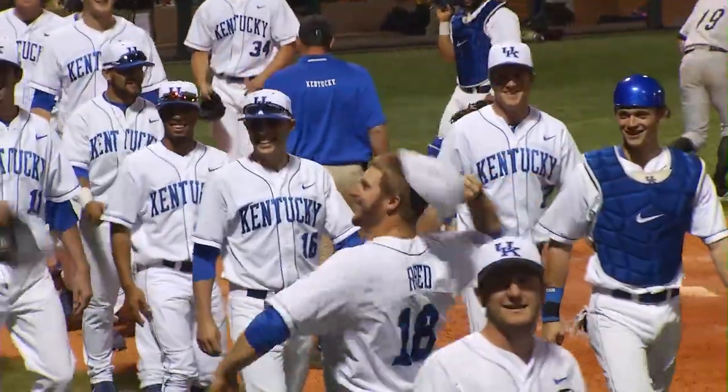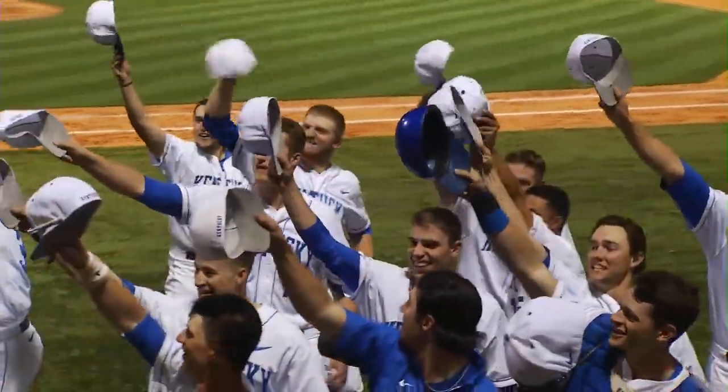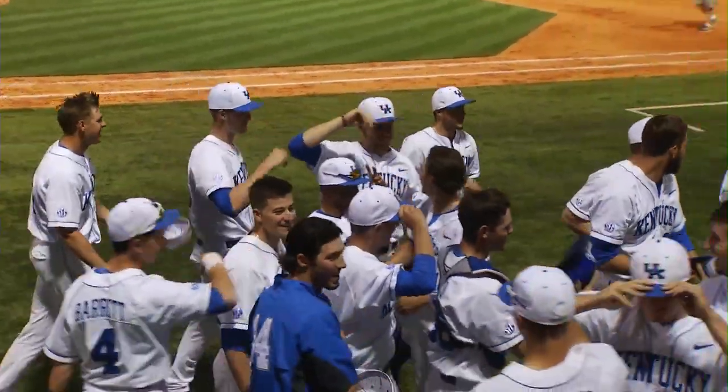Final score tonight here at Cliffhagen Stadium: Kentucky wins its 20th game of the season, defeating the Louisville Cardinals 8-3.